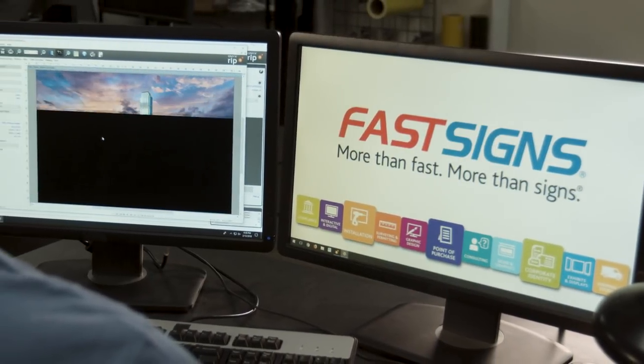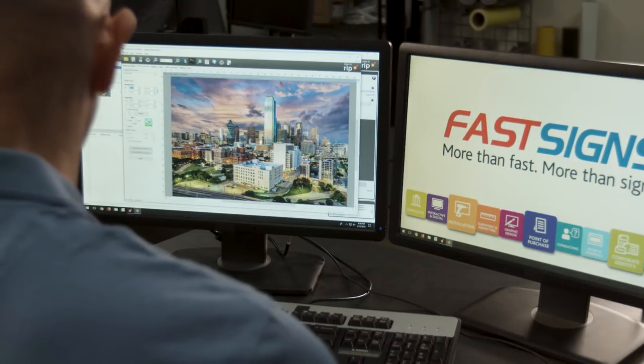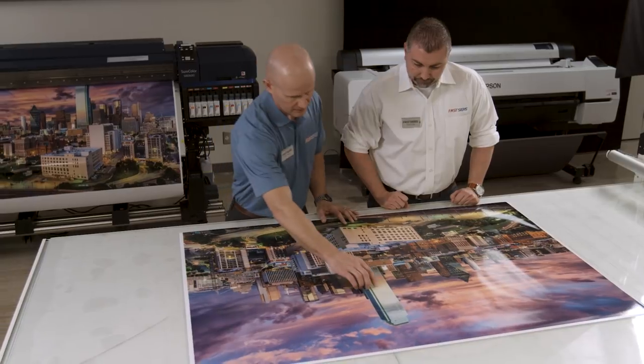Our goal is to provide our franchisees with the best roll-to-roll signage solution. That's what led us to partner with Epson. When we look at choosing a printer partner, we look at the overall organization, the support, the training, and our involvement with the R&D department, and if they listen to our input — and Epson does that.